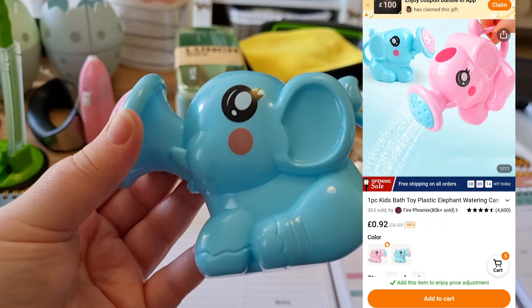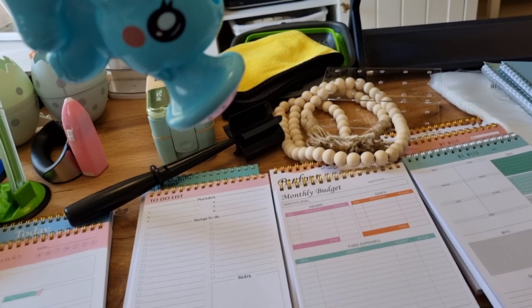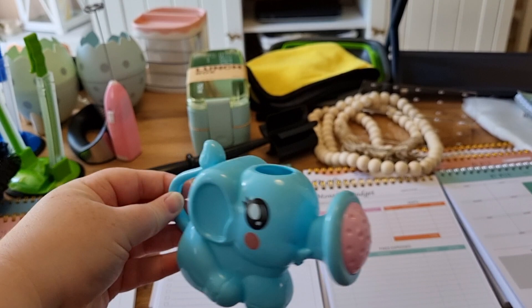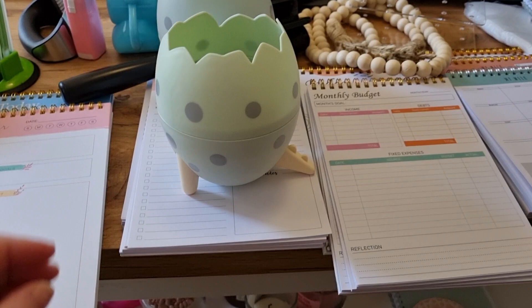Next up, I picked up something for my nephew. I know that he loves being in the bath and loves bath toys. They have different children's toys on there as well — it's not just clothing or home decor, there are toys on there. I saw this and thought I would get it for him. It is so cute — it's just a little elephant. You put water in it, tip it up, and the water comes out of the elephant's spout. Just a little plastic bath toy, but I know that he'll like it.